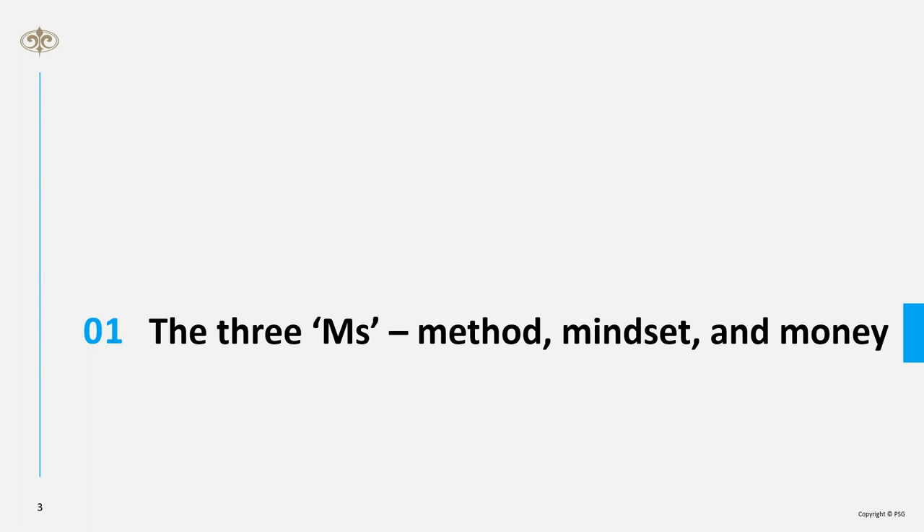The three M's in trading are methodology, mindset, and money management — each plays a crucial role and you need to master all three. Finding the right balance is key. I put 60% emphasis on money and risk management, 30% on mindset or trading psychology, and only 10% on methodology. A lot of people do the opposite — spending most of their time trying to find the holy grail strategy.